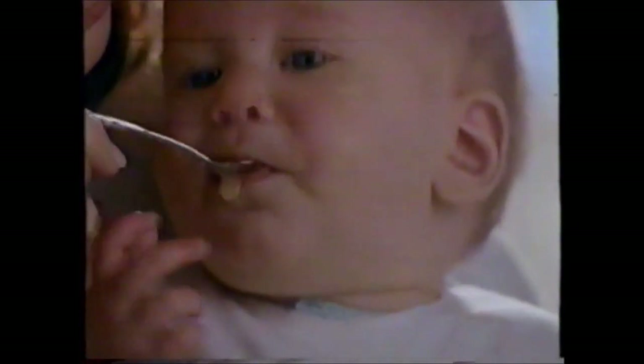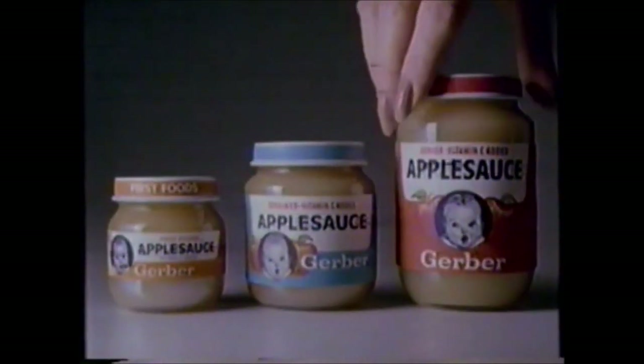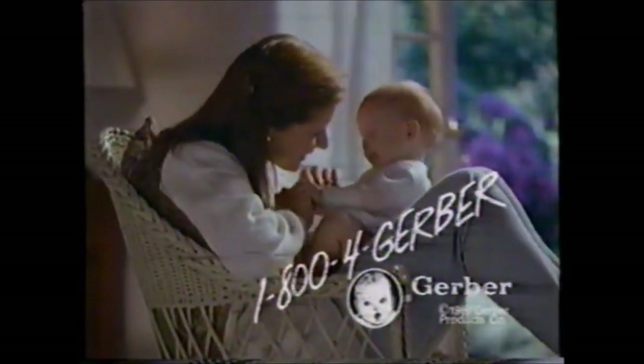A single-serving jar is the start of a perfectly planned feeding system. To begin with, to grow with, to stay with for the first two years. Questions? Call Gerber.